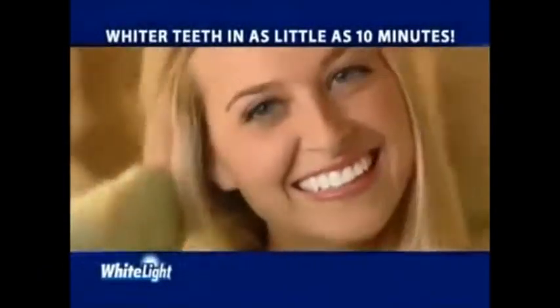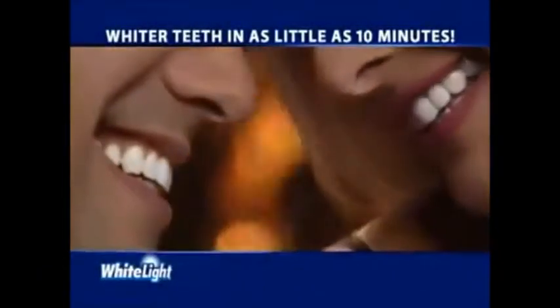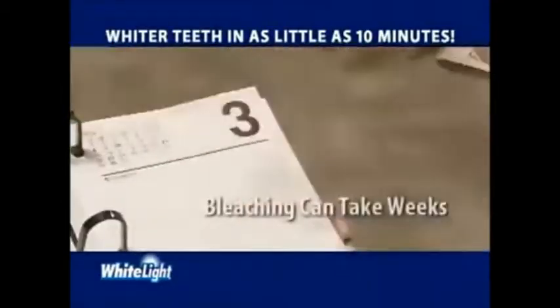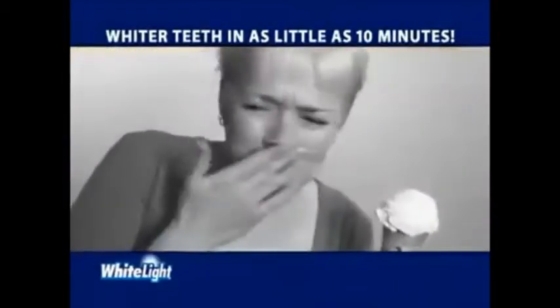It's a fact. Whiter teeth will improve your appearance and can even enhance your lifestyle. But whitening is a hassle. It can take days, and some bleaching trays take weeks and can leave your teeth sensitive.